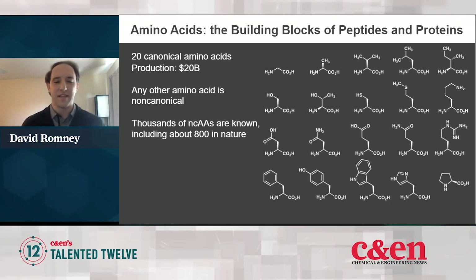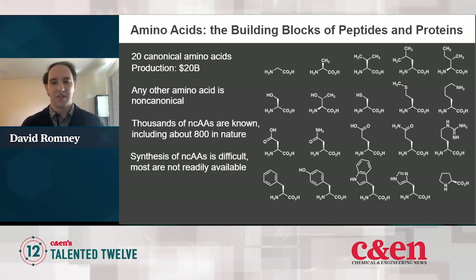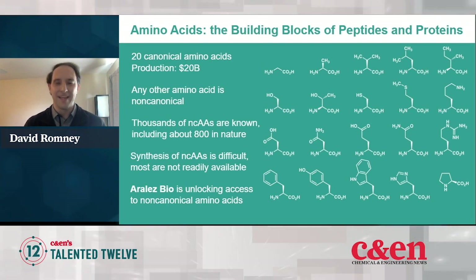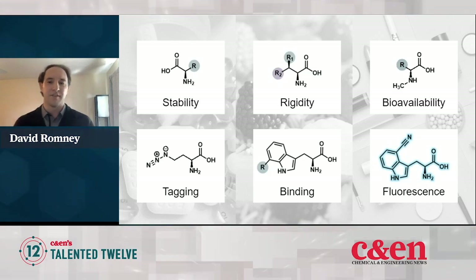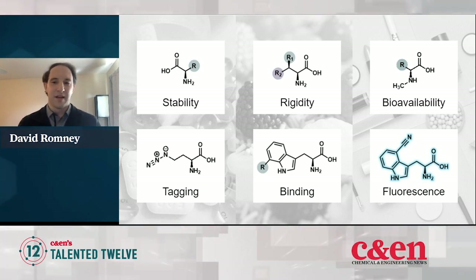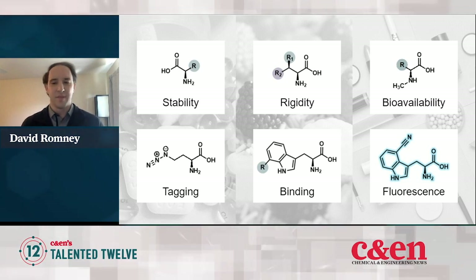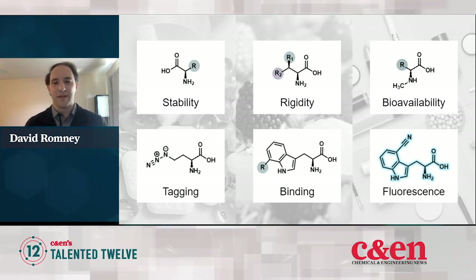But the synthesis of NCAAs is surprisingly difficult, and so most of them are not readily available. What we're trying to do at RLS Bio is unlock access to these non-canonical amino acids so that they can be obtained more readily and applied. Non-canonical amino acids can serve as the basis of functional molecules useful in a variety of applications — for example, they can be used to modulate almost all of the properties important to drug development, such as stability, bioavailability, or binding to a target.